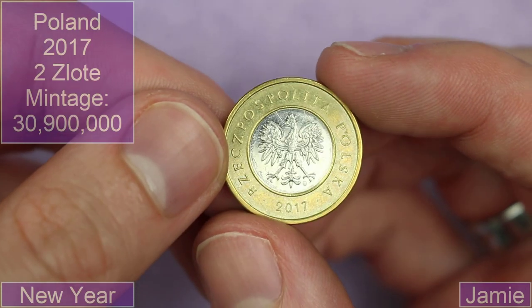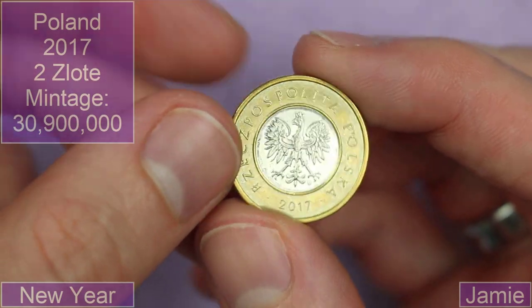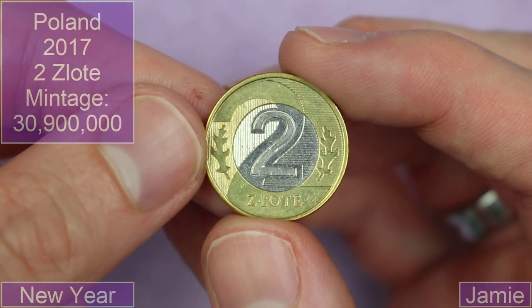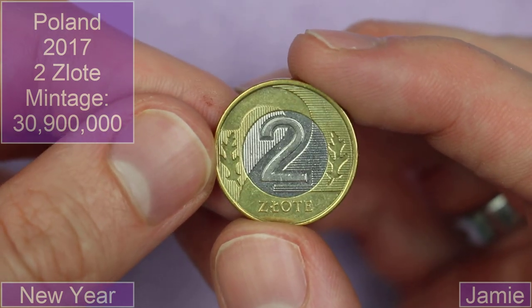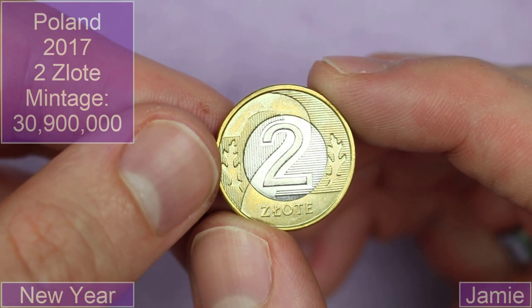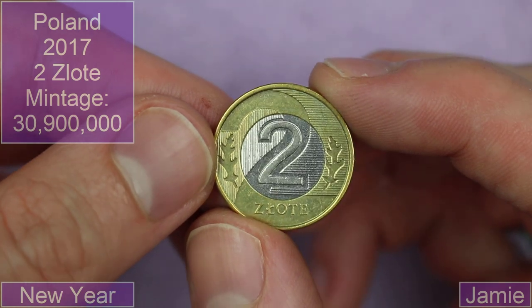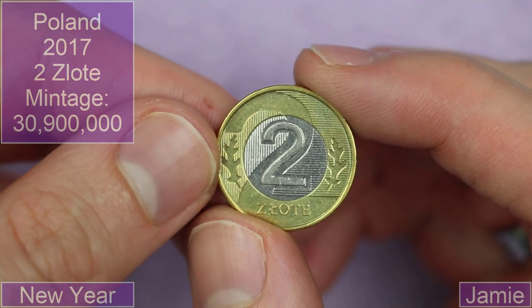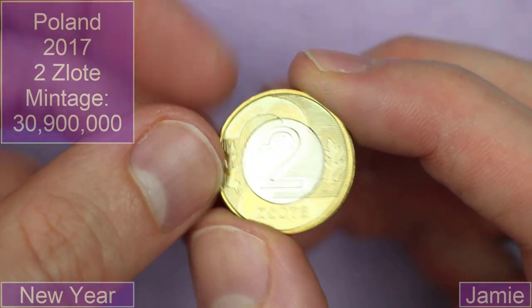And then we have this bimetallic Polish coin from 2017. Look at that — what a design! Two zloty. It's got this little two here and the big two it's actually forming a part of. Wow, that is beautiful, isn't it? A very cool design — simple but very effective.